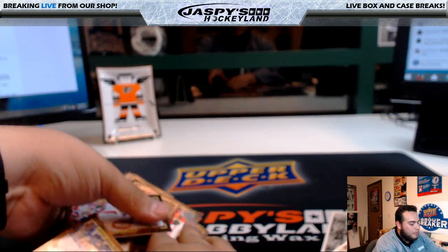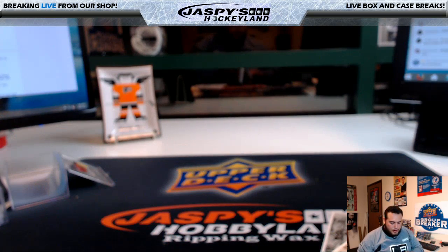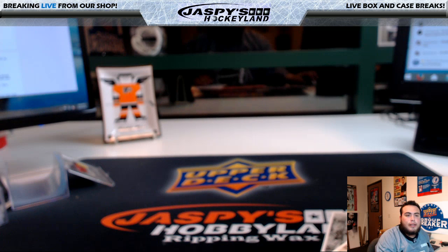Now that is the break everybody. Thank you — thanks for everybody getting into the break. I did post another one — another portfolio — so if you guys want to get that going, at jaspieshockeyland.com I'll see you guys next time.